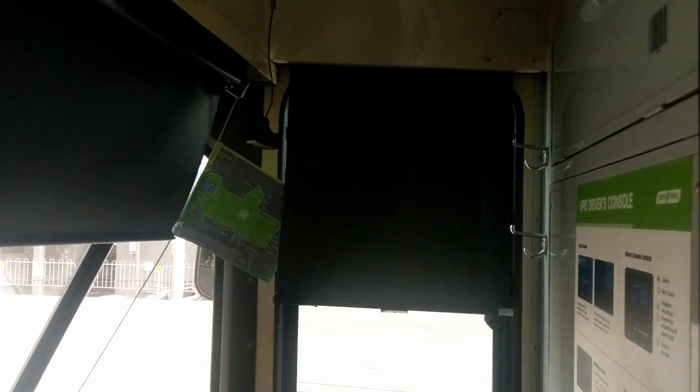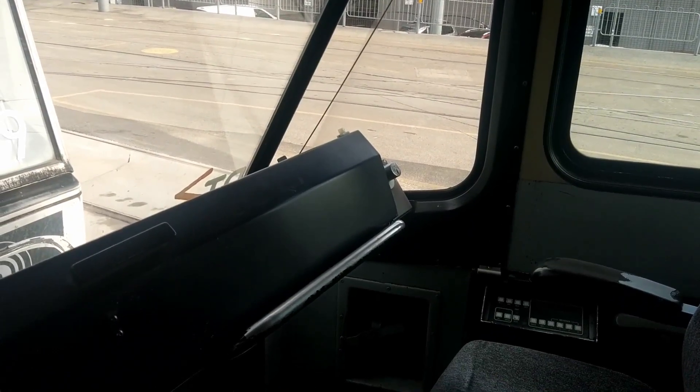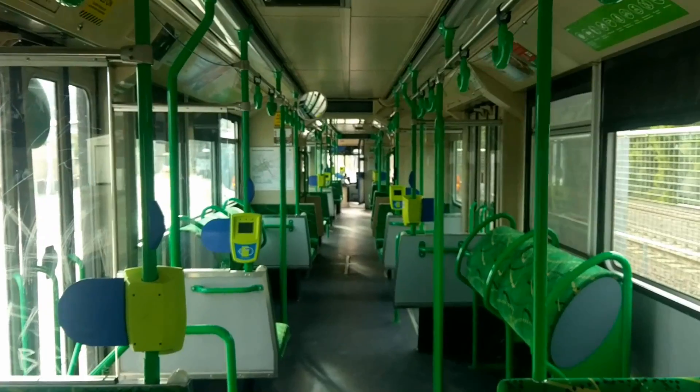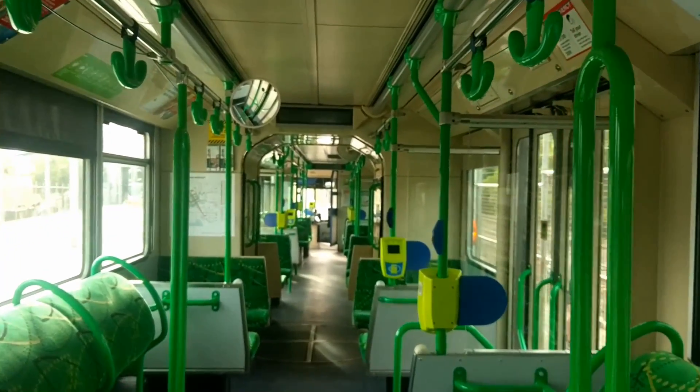Driver's cab from the other end of the unrefurbished tram 2056.